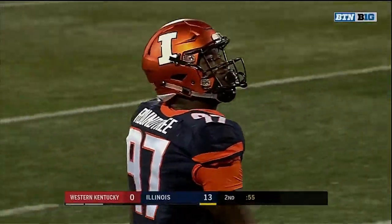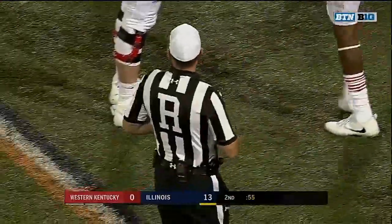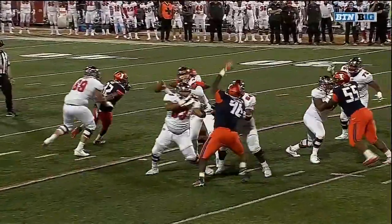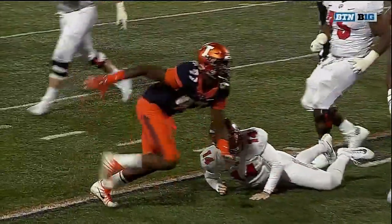They're now saying incomplete pass. Let's take a look at this — let's look at the quarterback's arm. Hard to see in real time as Roundtree beats him with an inside move. It looked like the hit moved his arm forward. I don't know.